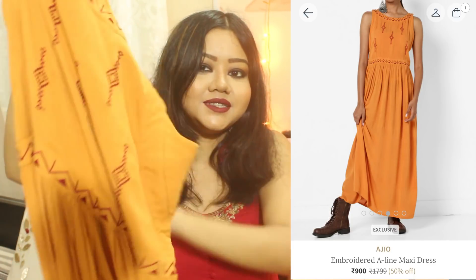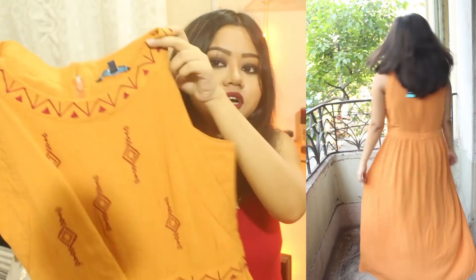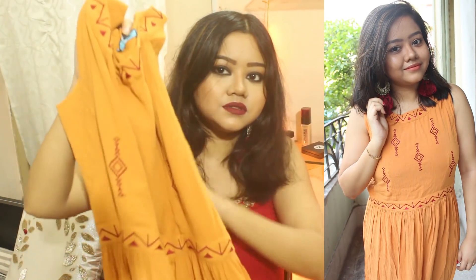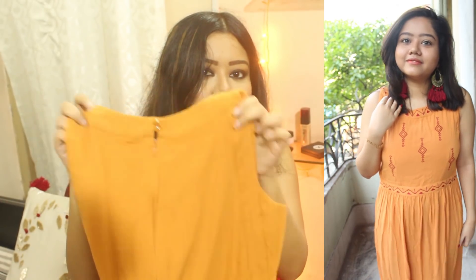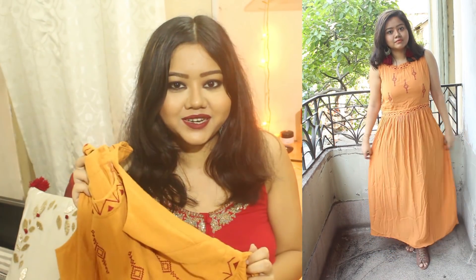Moving on to the third product, which is this maxi dress in a beautiful mustard color. The front part has embroidery till the waist and it has a zip at the back. It's a rayon material — very comfortable and it fits me perfectly. This one was originally Rs. 1799 but I got it for Rs. 900.